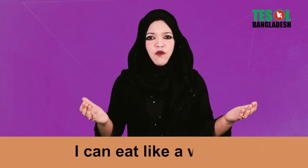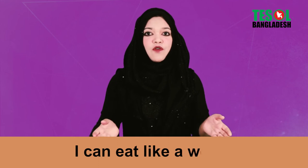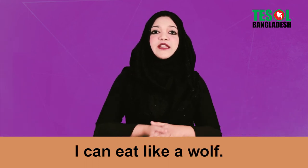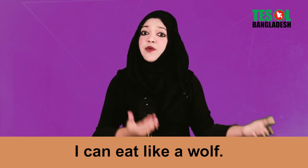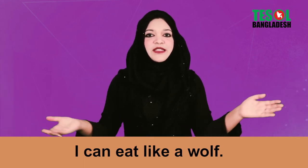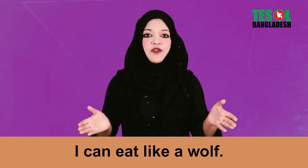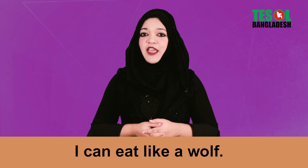Expression number five: 'I can eat like a wolf.' That means you are very hungry, you need to eat something right away. Native English speakers often use this expression — 'I can eat like a wolf.'